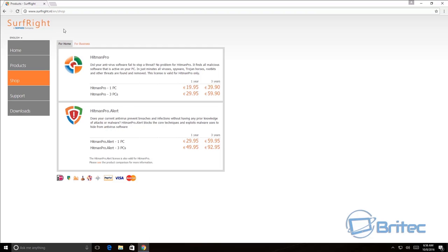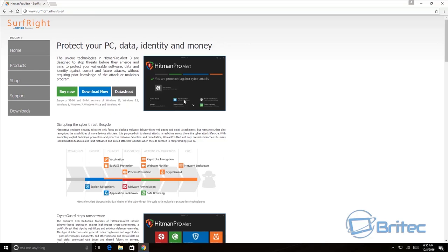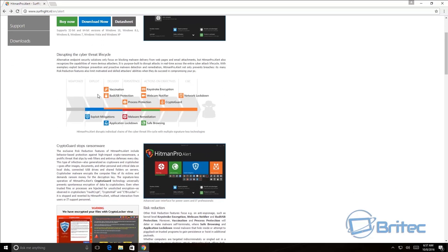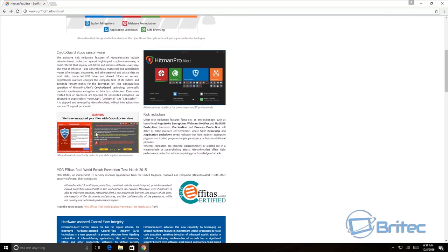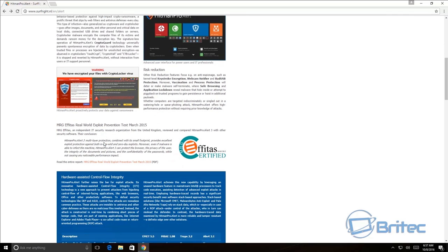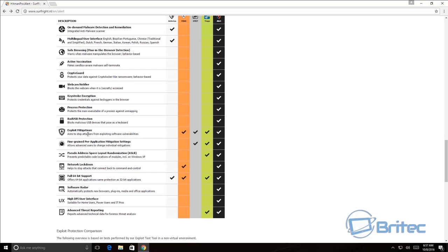I'm going to download the trial version and give it a go. If you're running a business, the price goes up quite a bit. If you want to learn all about it, there's a website with a massive article covering everything. The bit we're interested in is CryptoGuard — stop ransomware — and you can see pictures of CPT Locker and CryptoLocker. The software has features including CryptoGuard, webcam notifier, process protection, keystroke encryption, and exploit mitigation.